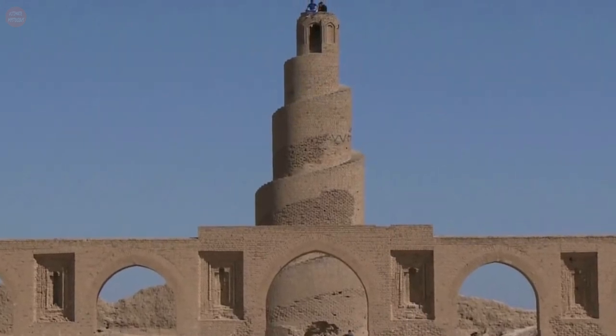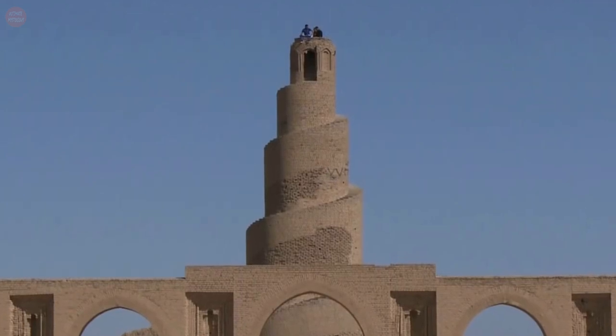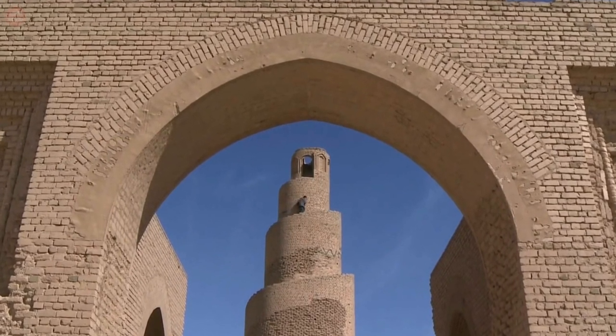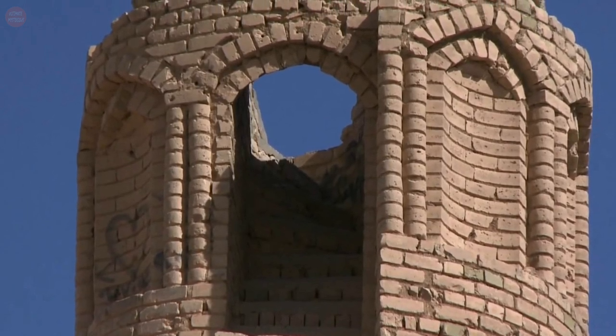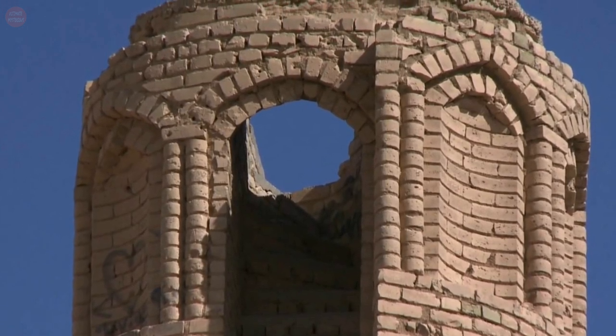The Malwiya tower is a spiraling cone 52 meters high and 33 meters wide with a spiral ramp. At the top of the tower rests a round vestibule, which is adorned with eight-pointed arch niches. It is possible to walk all the way to the top along the spiraling path. However, in 2005, the minaret was partially destroyed during a bombing raid by insurgents.